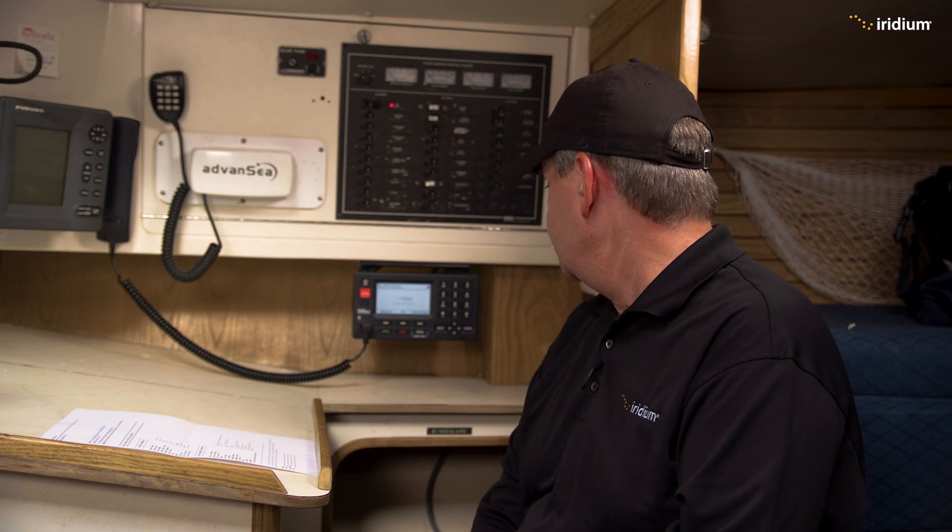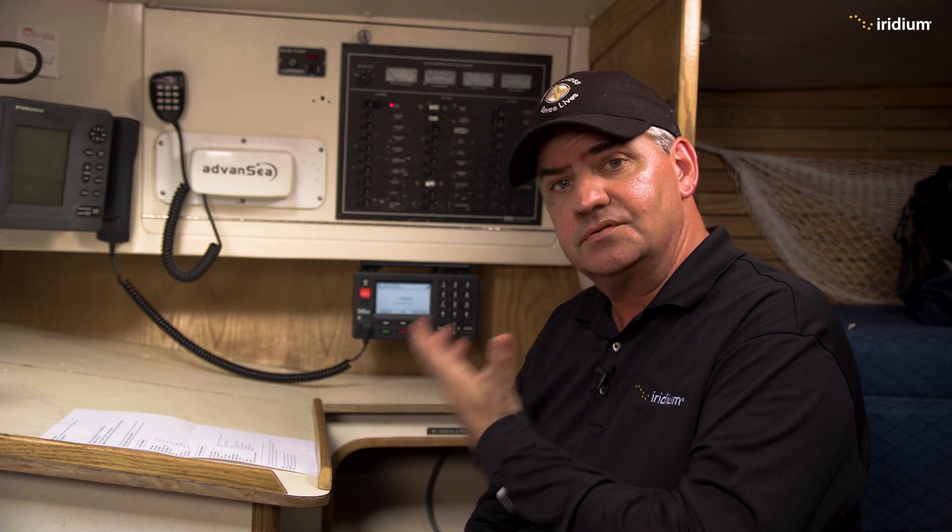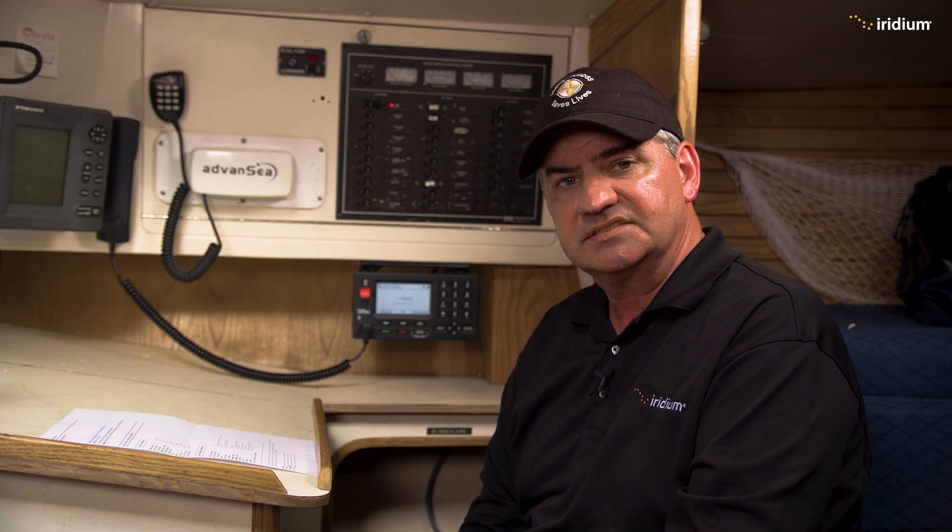Our terminal is in perfect working order. That's basically the commissioning of the system complete. The Echo Zulu, this vessel, is now up and running and ready to go to sea with this brand new Iridium LT-3100S. Thank you very much for watching. Please like and subscribe if you enjoyed this video, and if you have any questions please visit iridium.com.